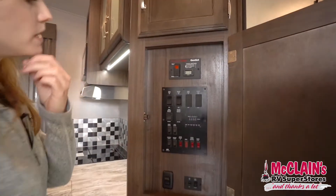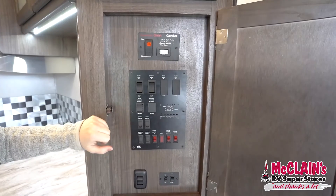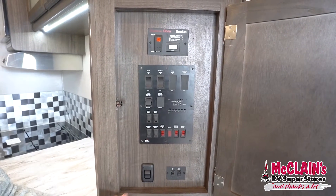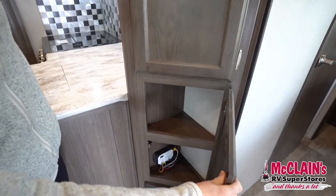Right away as I come in we've got our control panel behind this cabinet, so it's nice and hidden. We've got our generator control here, slide controls, awning retraction, lights, water heater, water pump — everything you could need right here. These cabinets also have some nice storage too.